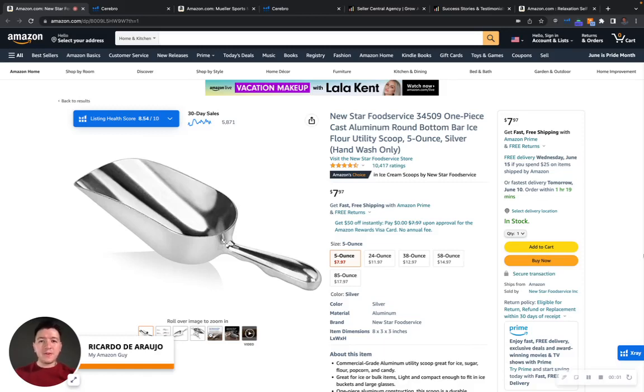Hey David, what's going on? Ricardo here with My Amazon Guy, and I was browsing through some products in your category and I came across your Newstar Food Service brand.